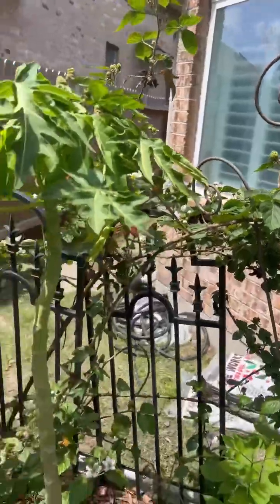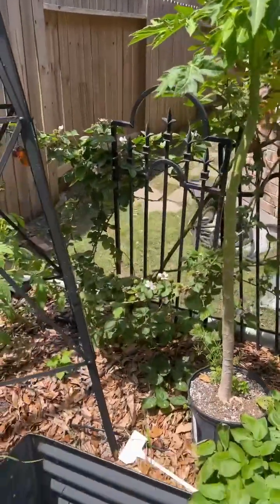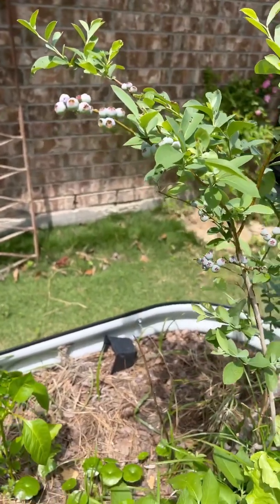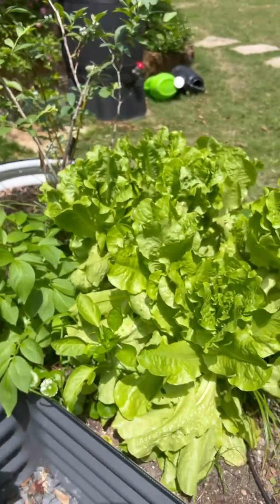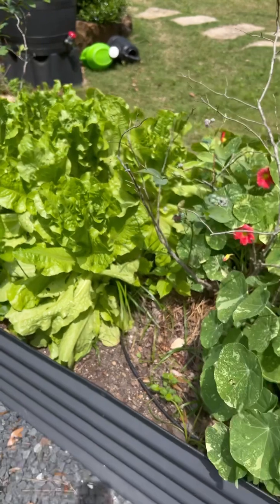That cherry tomato in the back is a volunteer from last year. Blackberries are still flowering and fruiting well, so hopefully we should have some ripe ones pretty soon. There were some potatoes in front of the blackberry. Here's my blueberries with some pepper plants and more lettuce.